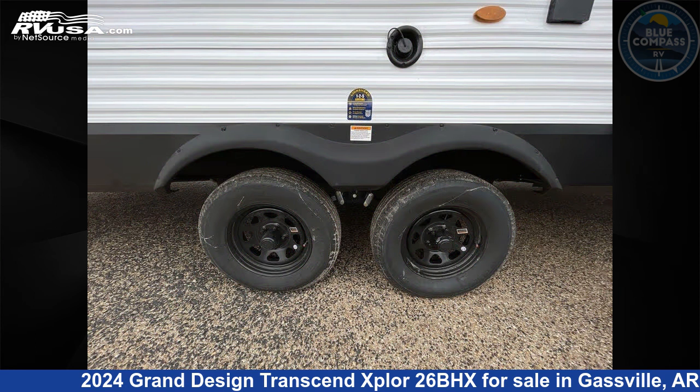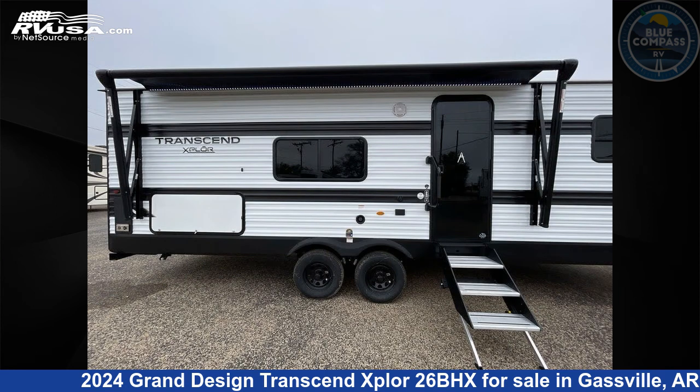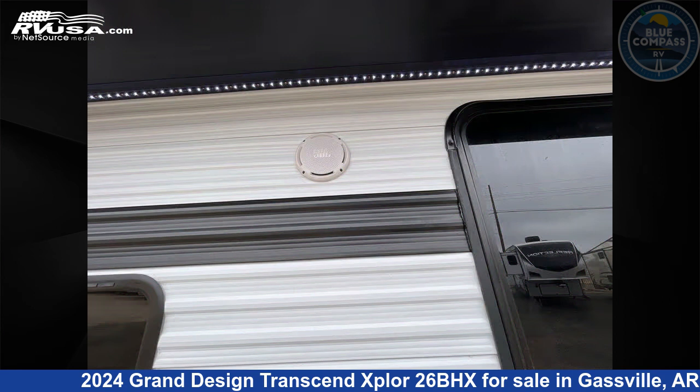This new Grand Design is 30 feet 0 inches in length and features sleeps 9, slide out, and 56 gallons fresh water capacity.